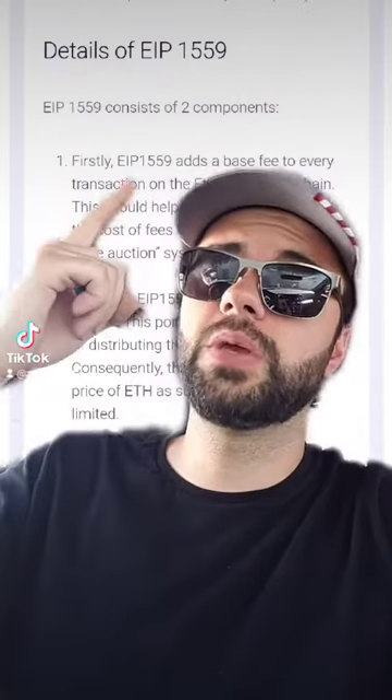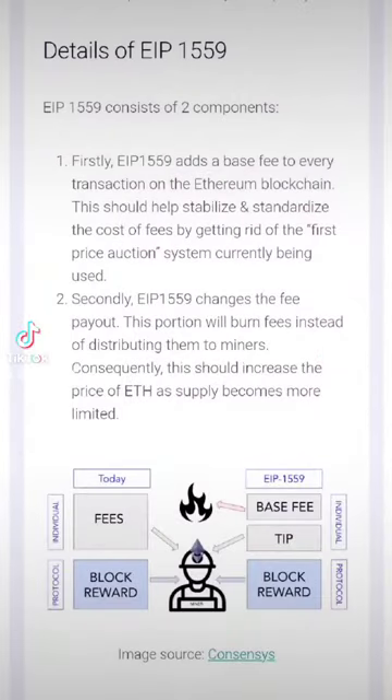First we have EIP 1559. This one's actually divided into two components. The first half of that protocol adds a base fee to every transaction to help stabilize and standardize the cost of transactions, versus the current model which is auction-based, raising the price as demand on the system gets higher.